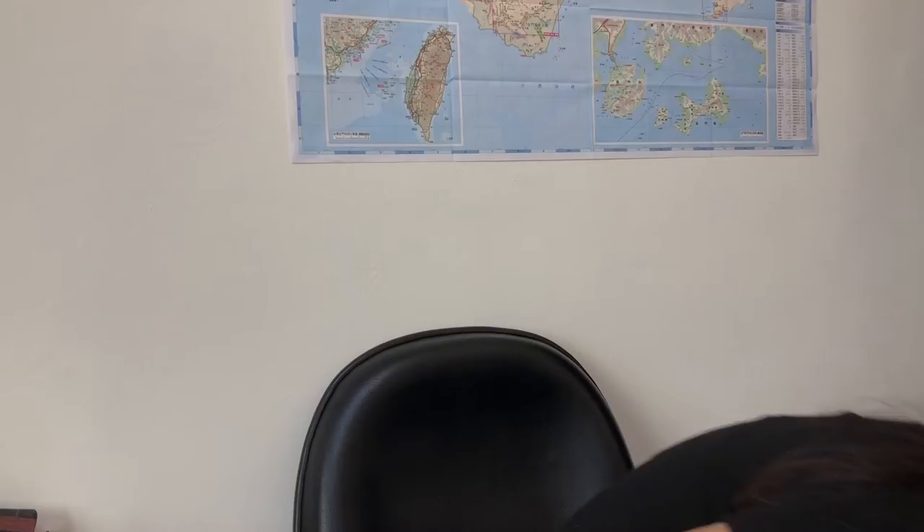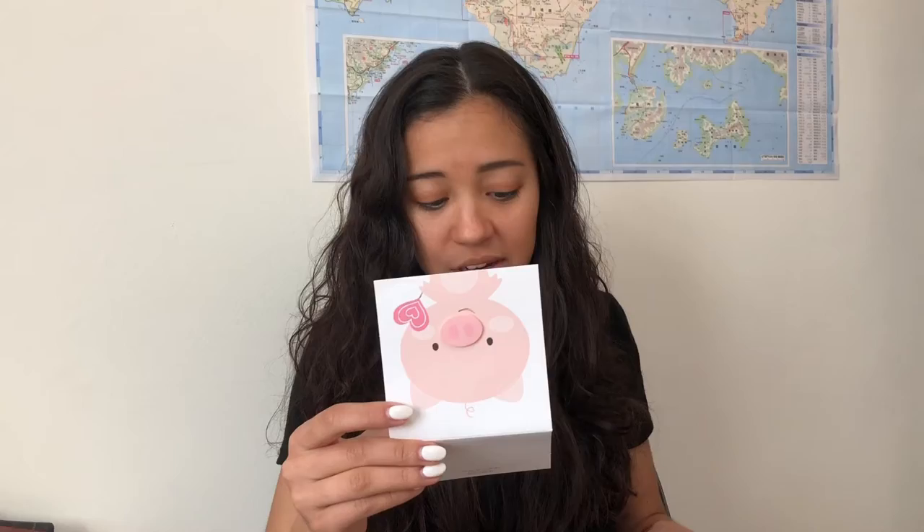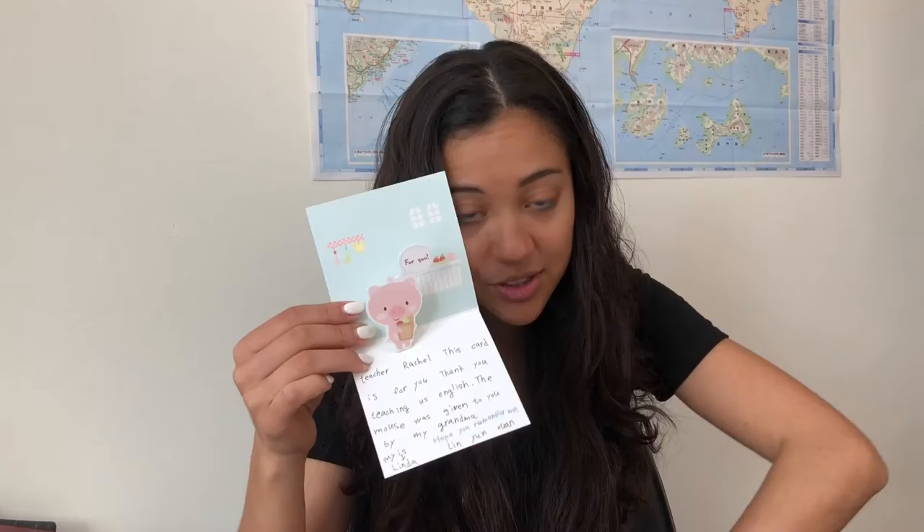Next is a pig, and it's from Linda. 'Teacher Rachel, this card is for you. Thank you for teaching us English. The mouse was given to you by my grandma. Hope you remember me.' Look at the little pig — her grandma makes crafts and made a tiny mouse. And then also a glitter bottle, a notepad, some candies, a pet, and some dog stickers.